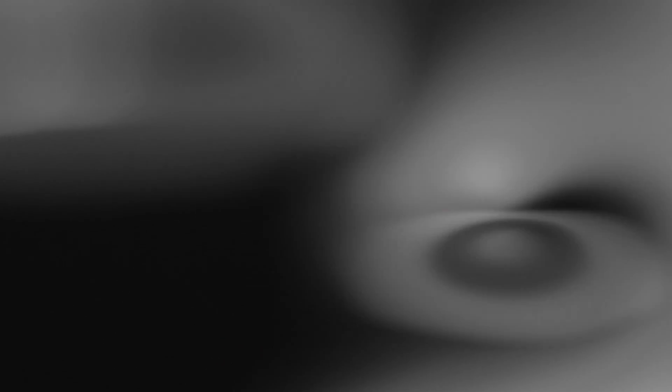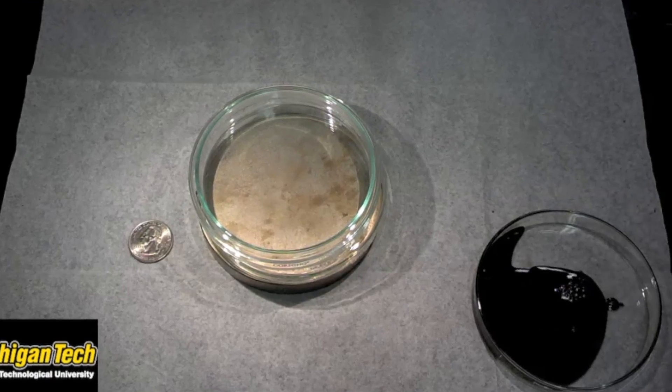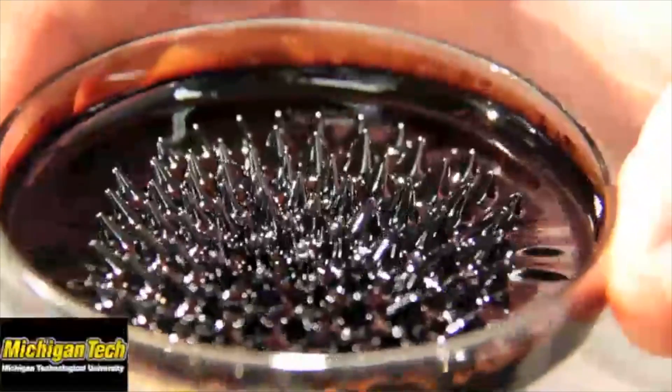An ionic liquid ferrofluid has two aspects. An ionic liquid is a liquid that's made completely of ions — it's a liquid salt. We don't need to make the ions through electron impact collisions or other electrical discharges; the ions are already there in their natural state. With a ferrofluid, we take small pieces of iron on the nanometer scale and dissolve them into a fluid, so the fluid is both electric and magnetic.